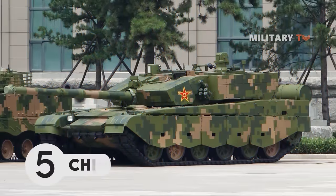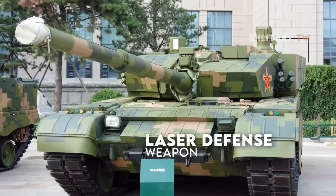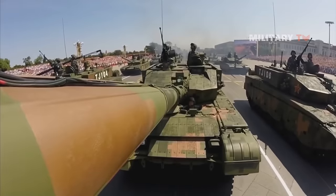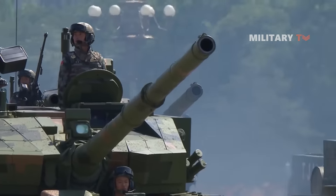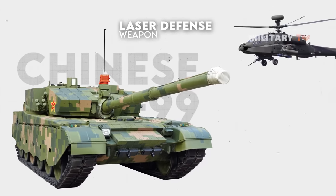Number 5. Chinese T-99. The T-99 is equipped with a laser defense weapon. It employs a high-powered laser to disrupt missile laser or infrared guidance signals, destroy hostile observation optics, and impair the enemy gunner's vision. This active laser defense system is also effective against helicopters.